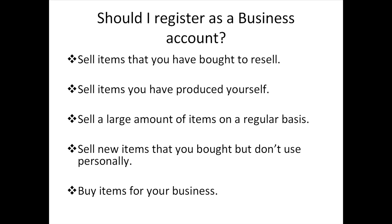You may still be asking yourself whether you should register a business account. There are several simple factors to help determine if a business account is right for you. If your business model involves any of the following, it's a good idea to open a business account: selling items you bought to resell, selling items you produced yourself, selling a large amount of items on a regular basis, selling new items you bought but don't use personally, or buying items for your business.